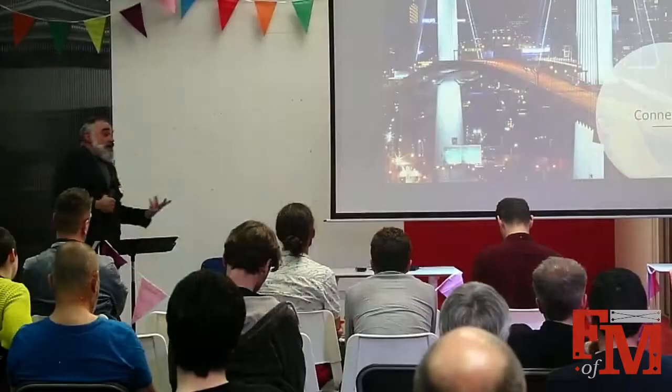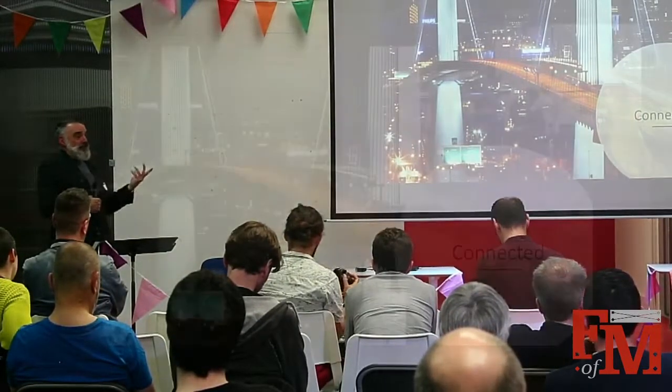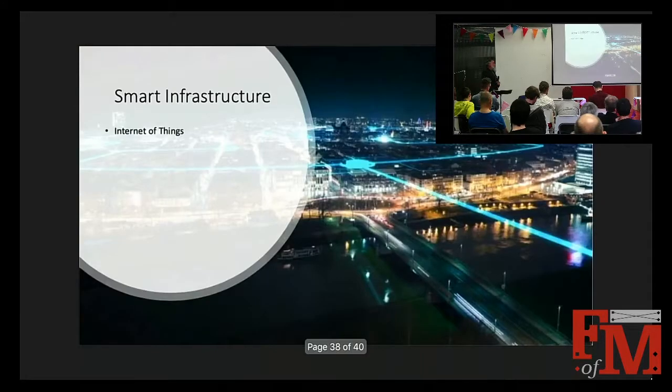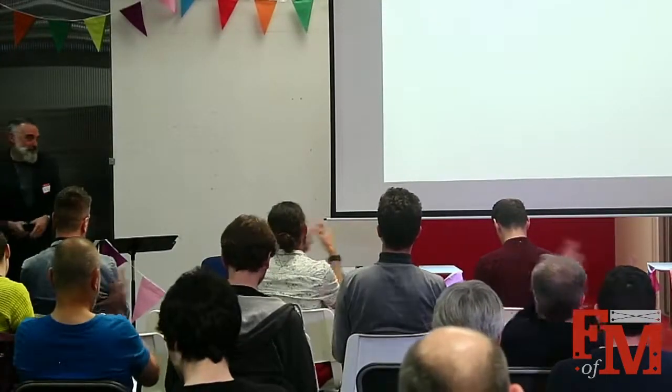Bridges are now connected — they even talk to databases that bridge managers have, and on newer bridges can be monitored in real time. The Internet of Things will probably mean the whole infrastructure becomes a smart infrastructure. That's me done — thank you very much.